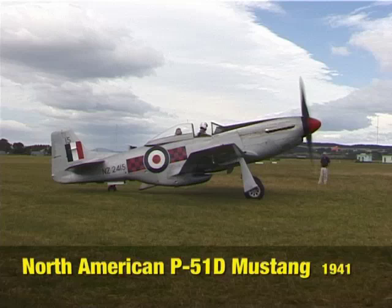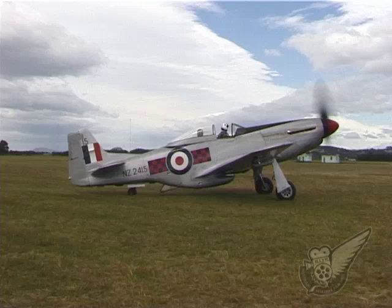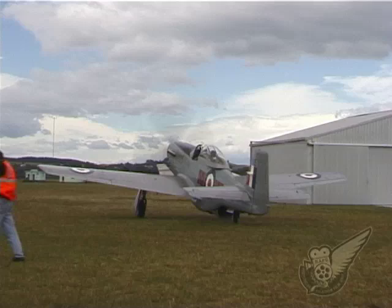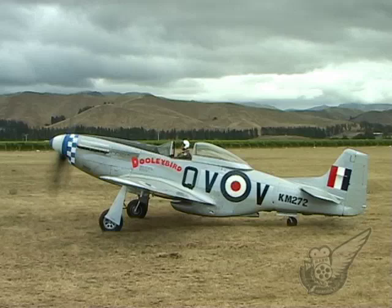One of the goals of Classic Fighters is to display aircraft that have not previously been seen in New Zealand. This year, Mustang ZK TAF underwent a cosmetic makeover just prior to the show, emerging from the workshop disguised as a completely different aircraft.